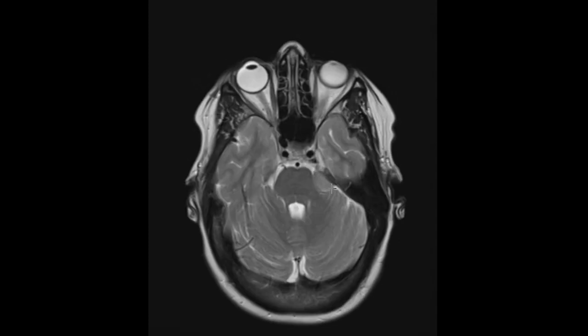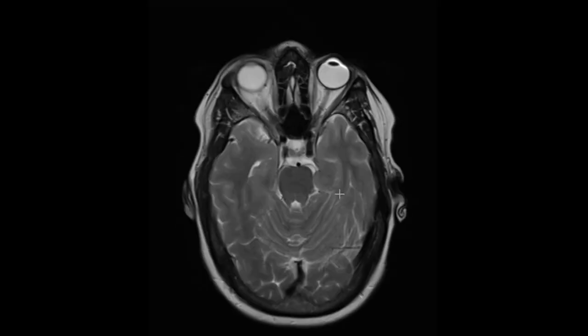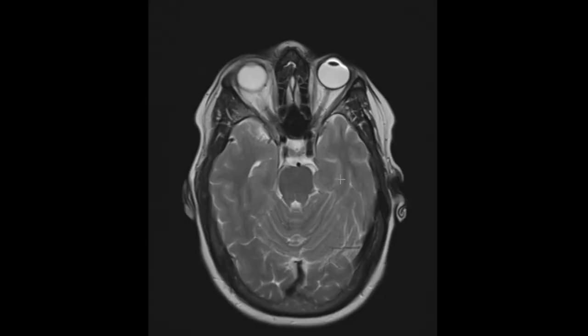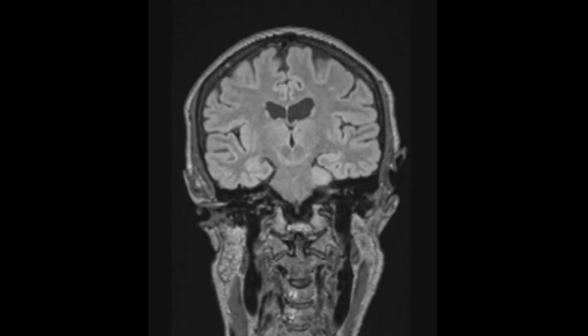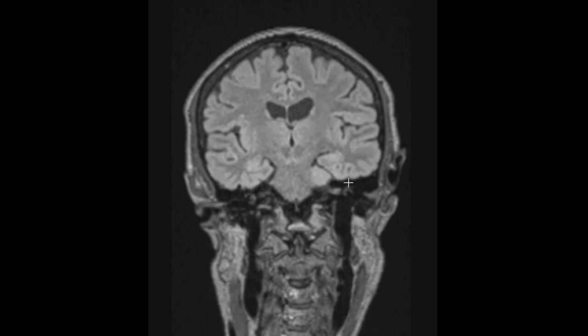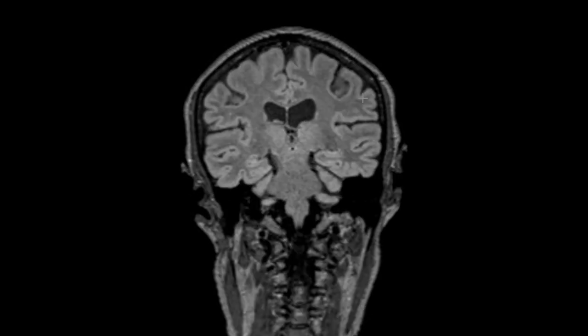This is at the cerebellopontine angle — a little cerebellopontine angle meningioma. This patient was asymptomatic, but almost every radiologist I've ever talked to has missed these, just because they're almost iso-intense to the brain parenchyma. You can jog past them really easily. This is a coronal view as we go forward through the brain. Things look really good at first glance, but we see that this little area is that benign tumor called a meningioma.